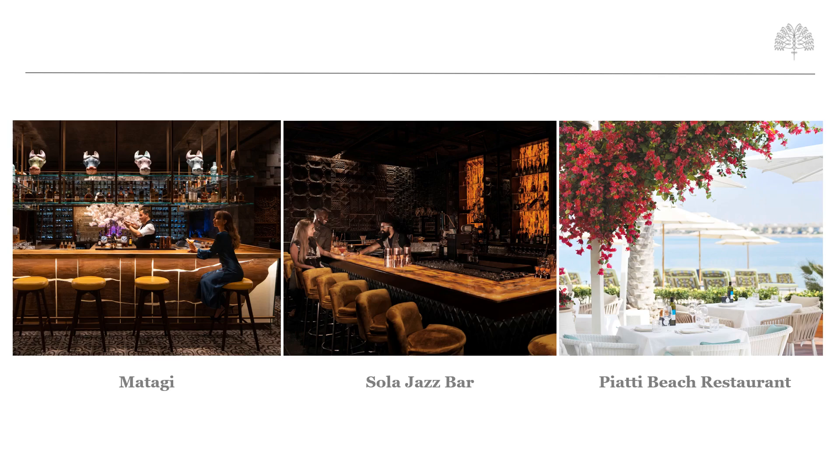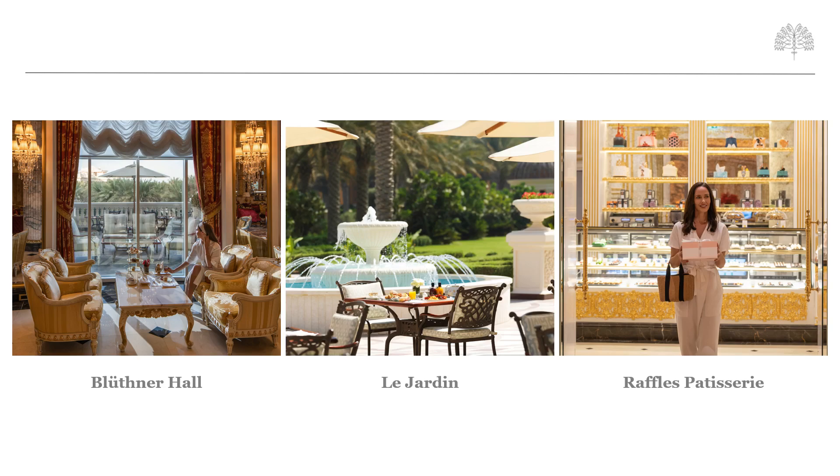Matagi is an enchanting and intimate venue with exquisite contemporary Japanese fusion cuisine with Italian touches, which the restaurant calls Itemashi. Solar Jazz Bar is a sophisticated jazz bar hosting a variety of international jazz bands with five live performances per week. Piatti Beach Restaurant offers an extensive variety of premium seafood with the charm of the Italian Amalfi Coast. Bluthner Hall offers a unique atmosphere complemented by the bespoke Bluthner Louis XIV Grand Piano for a majestic afternoon tea experience. Les Jardins serves breakfast, lunch, and dinner buffet in a regal ambience with an outdoor terrace overlooking the lush gardens. Finally, Raffles Patisserie is a high-level classic French and Italian patisserie.